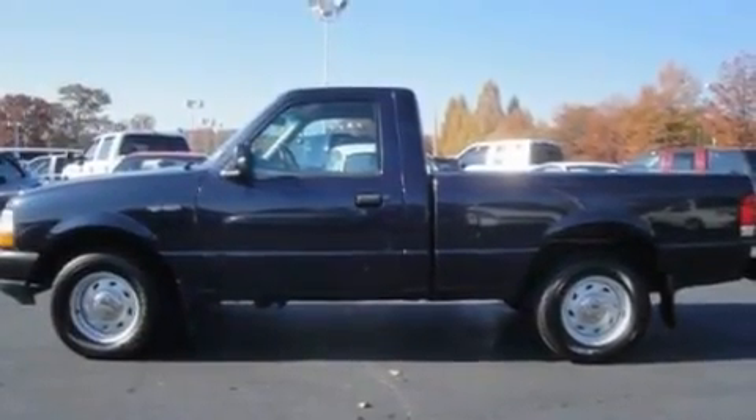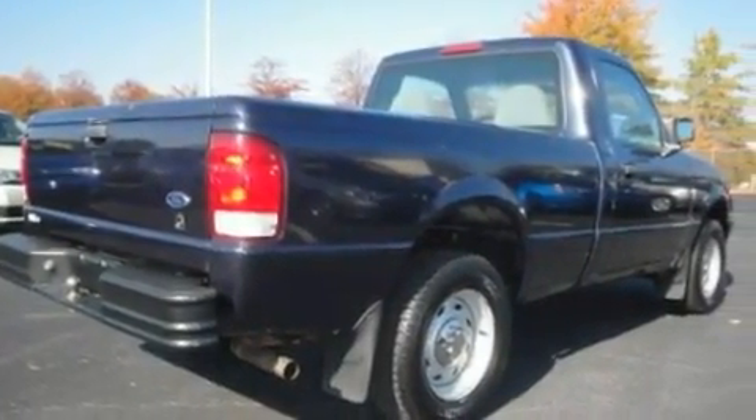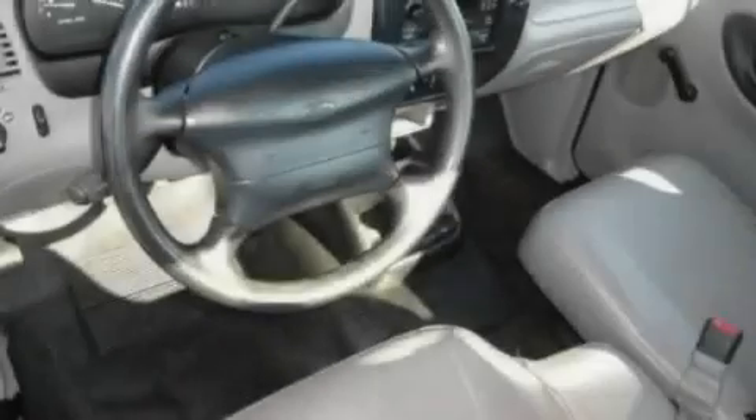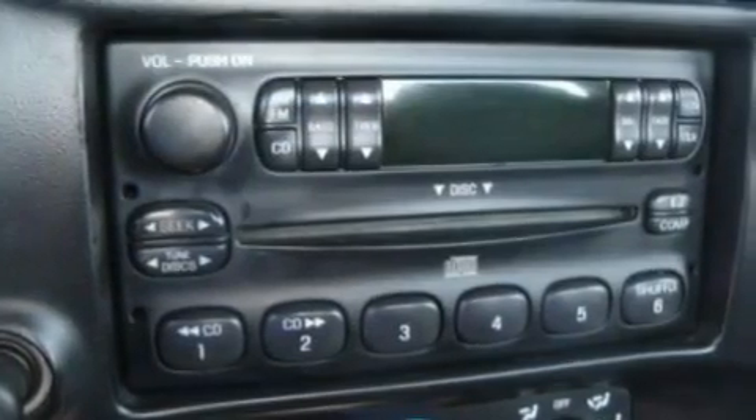It features a 3.0-liter six-cylinder engine and an automatic transmission. Its top features include a full-size spare tire, a passenger side airbag, and this automobile's stylish design always looks great.